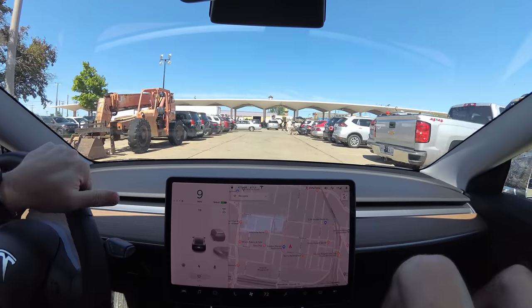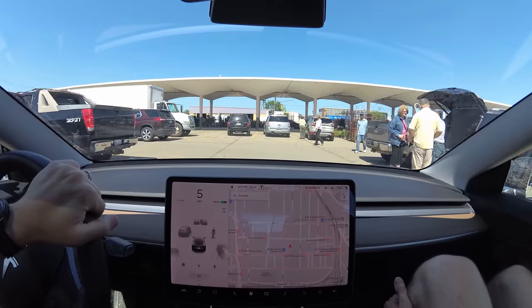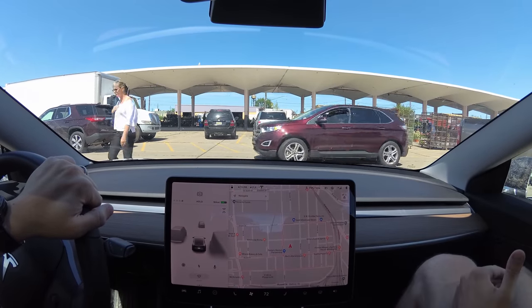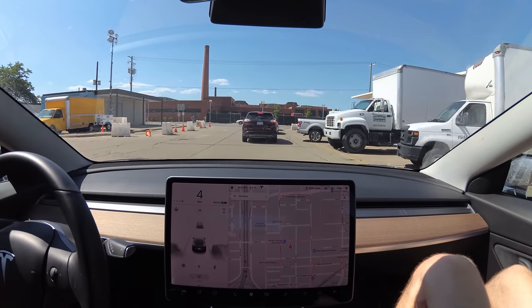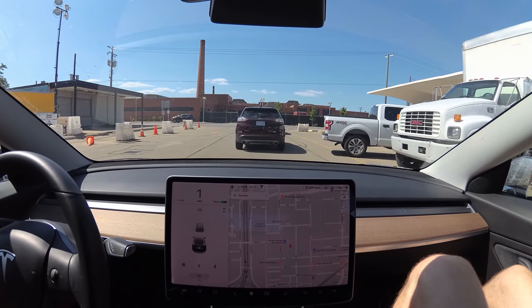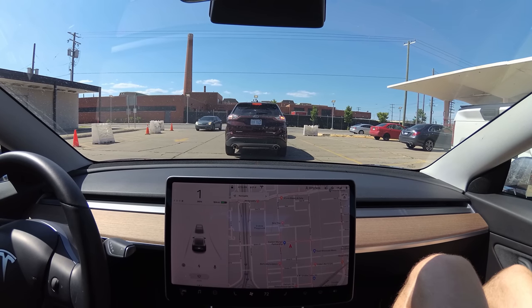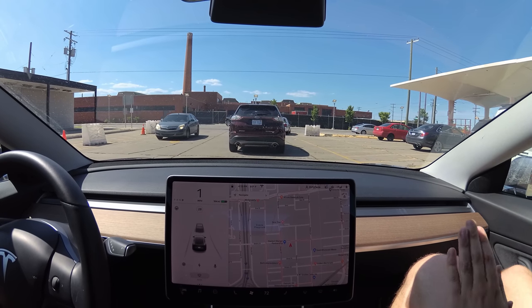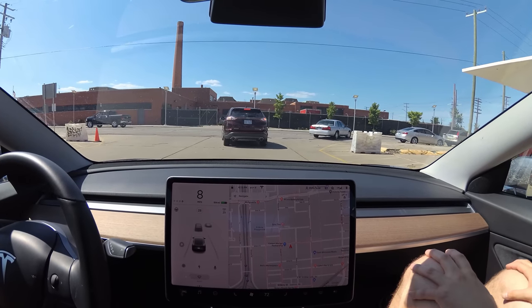Saw a guy riding a unicycle on the way here — it was pretty sweet. So let's go into the city, get some sweet shots and show the people around.